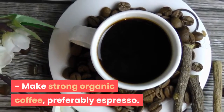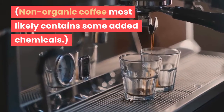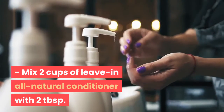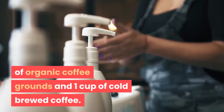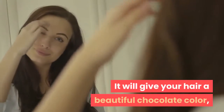Make strong organic coffee, preferably espresso — non-organic coffee most likely contains some added chemicals. Let your coffee cool. Mix two cups of leave-in all-natural conditioner with two tablespoons of organic coffee grounds and one cup of cold brewed coffee. Apply the mixture onto your hair and leave it in for about an hour.